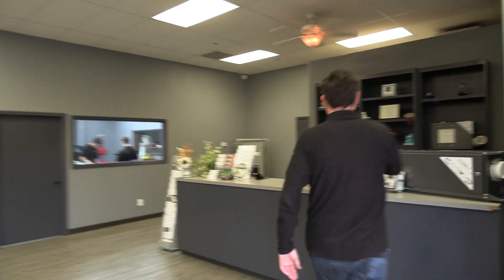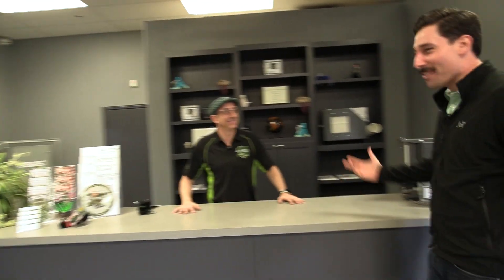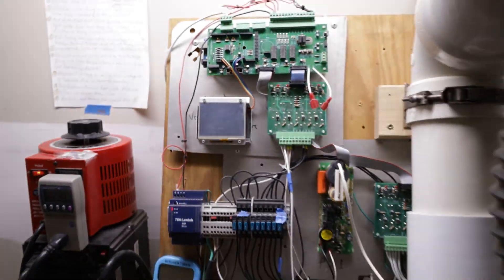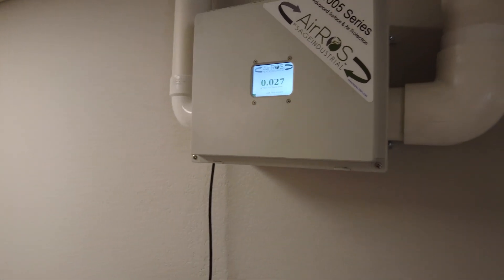Hey Brian, how are you doing, sir? Doing well, Steven. It's been a while. Thanks for having us. No problem, glad you're here. Well, it smells clean in here. Thank you. We're running our systems. You run it in this room itself? Yeah, we run the whole facility. Why not? We protect ourselves.